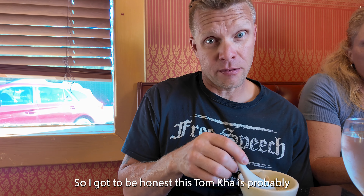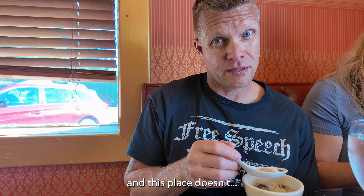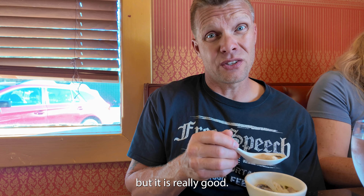I have to be honest — this tom kha is probably some of the best I've had in my life. And this place, it's a small kind of strip mall restaurant, but it is really good.